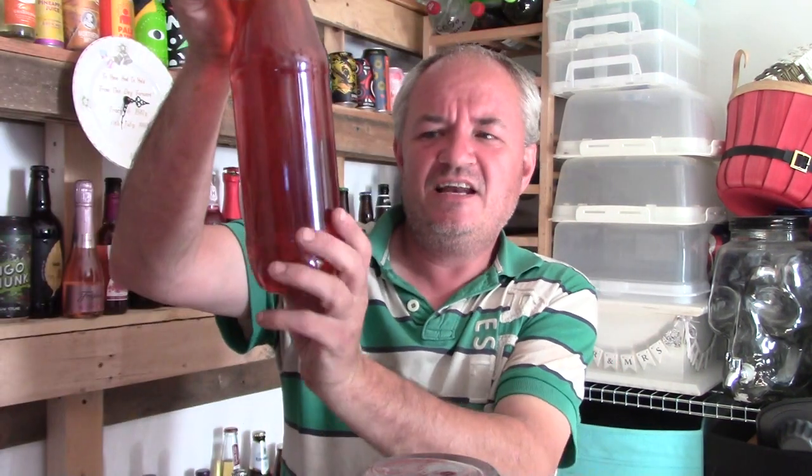Hello and welcome to another Aggies Beers, Wines and Spirits Review. I'm going to be reviewing Giraffe Beer - scent in a bottle.